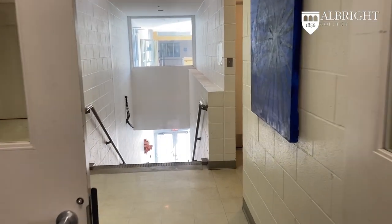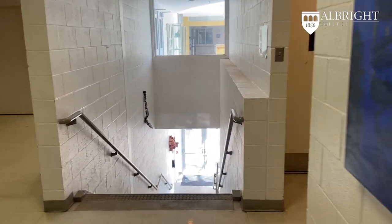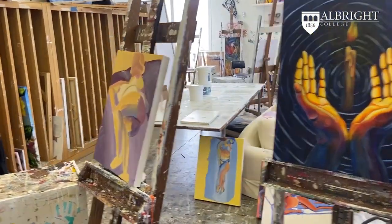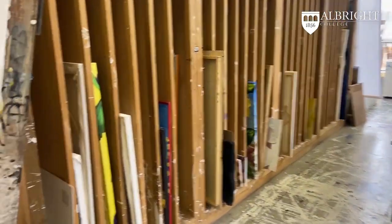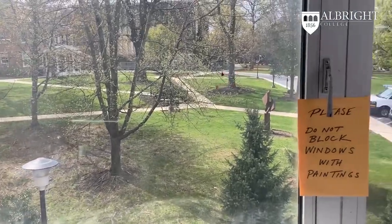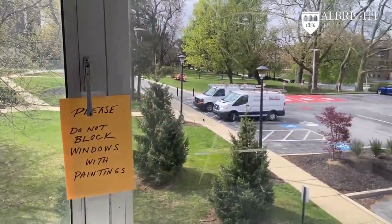Heading back out to the second floor hallway, we take a hard left into the painting studio. Painting offers a variety of techniques through a number of entry level and advanced courses. There is an excellent view of the campus, which is great for walking and viewing the permanent sculpture on Albright's campus.